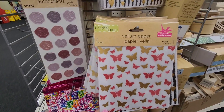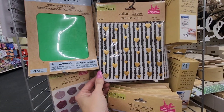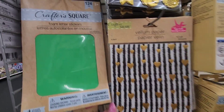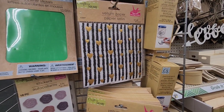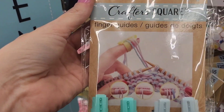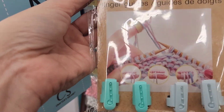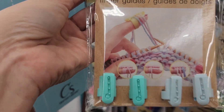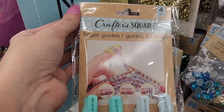I have never seen vellum paper here before — there are six sheets. And these are finger guides — I think they're supposed to help with knitting or something. I've not seen them here either.